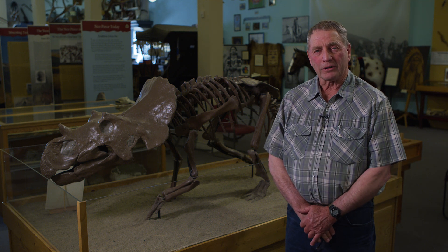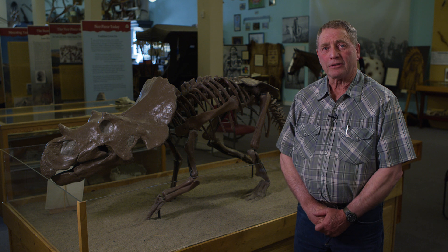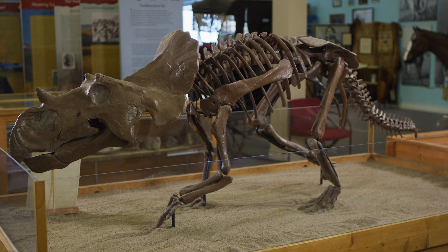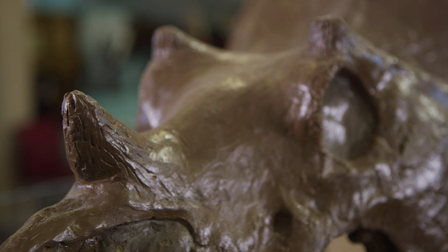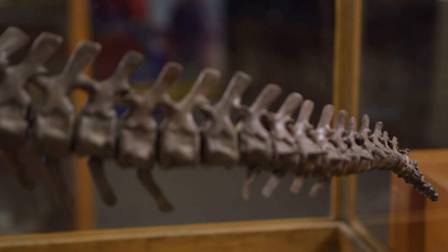These original fossils were taken to Philadelphia to the Academy of Natural Sciences, and they put this all together. Three or four years later they made a complete skeleton of this and brought it back and presented it to the museum here in Harlowton. This fossil was probably 90% complete.